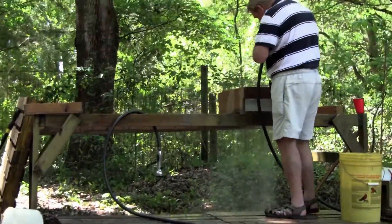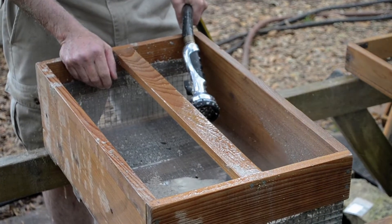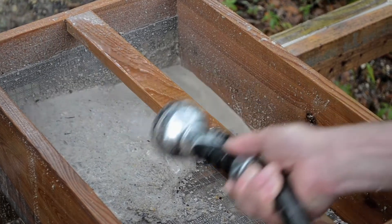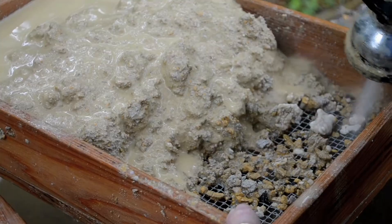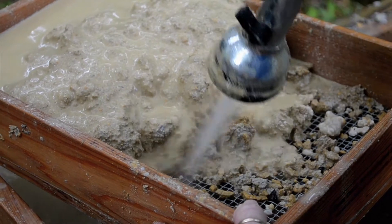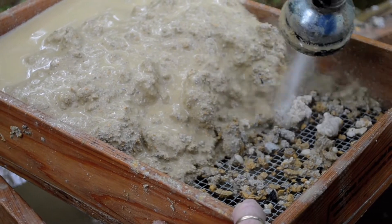By screen washing I mean we have hoses with a sort of a shower nozzle and we have nested sets of sieves — they go through half inch mesh, then quarter inch mesh, then sixteenth inch mesh or window screen — and each size mesh catches the bones. Most of the really good stuff is actually in the sixteenth inch, the really smallest size.